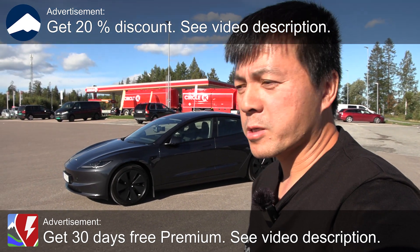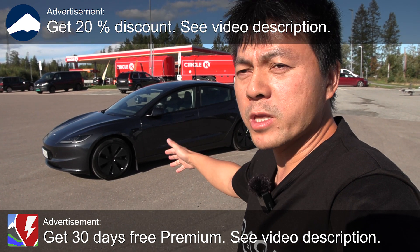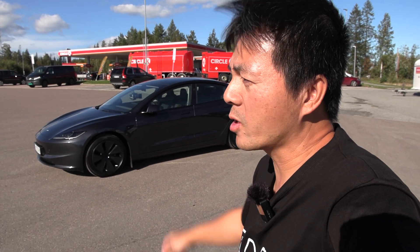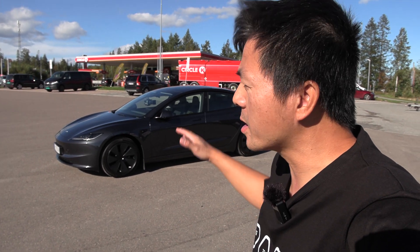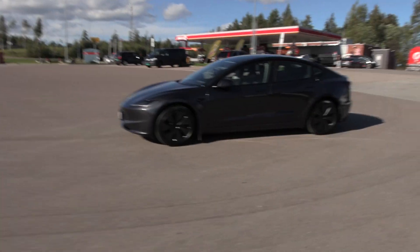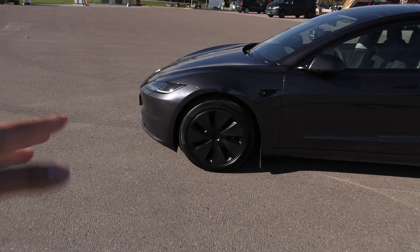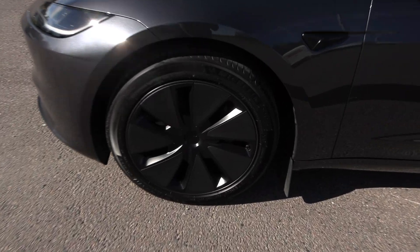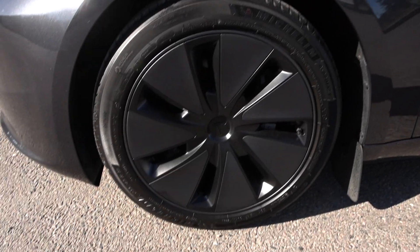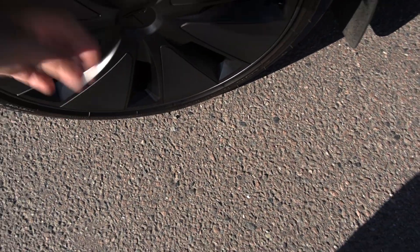Today we're going to do a range test of the Tesla Model 3 Highland. This is the long range version. I've done it in winter — that was Markus Biel's car — but that was cold. Now we'll see what kind of consumption numbers we get during summer-ish conditions. It's going to be somewhat windy, which is a slight disadvantage. This is a press car from Tesla, with the most aerodynamic rim and wheel configuration: Michelin E-Primacy, 235/45 18-inch with hubcaps.